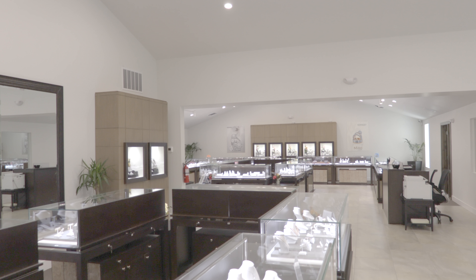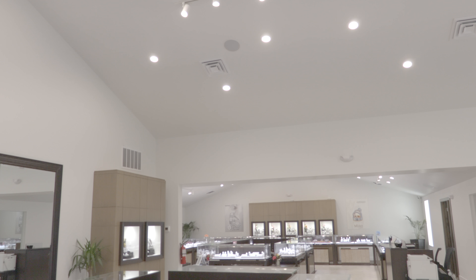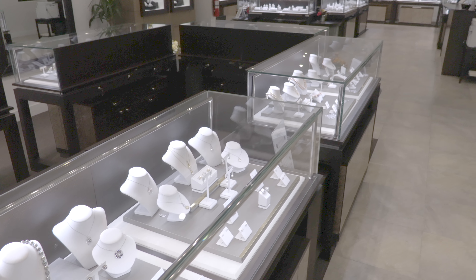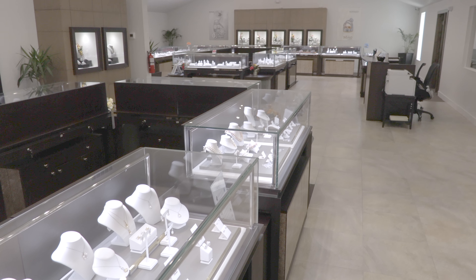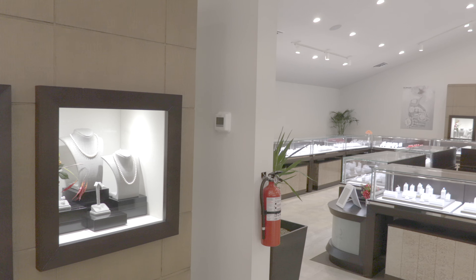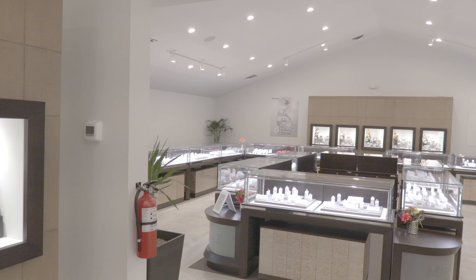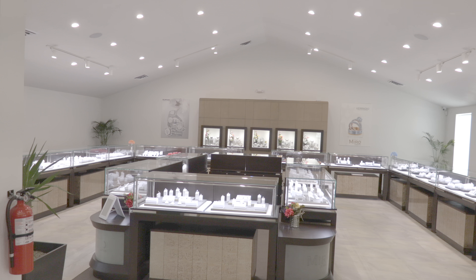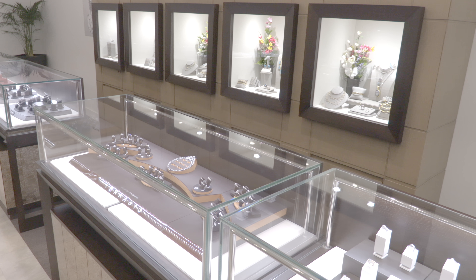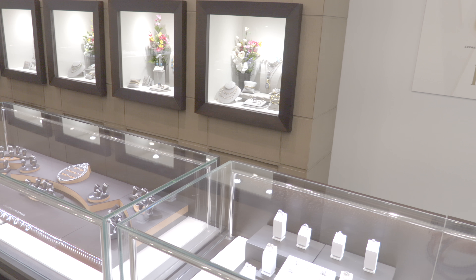SES understands that color rendering index or CRI and color temperature are critical when lighting this type of retail environment. By utilizing various LED products that have been tested and certified by SES Lighting, we are able to recommend a superior lighting package that not only delivered the correct lighting requirements but at a significantly reduced price point to the client.